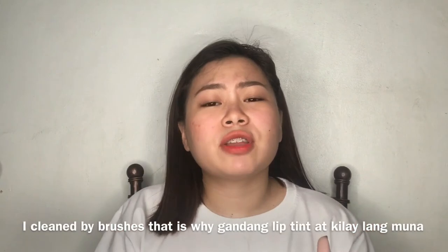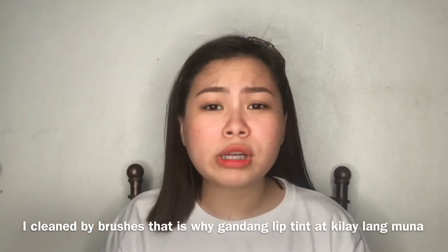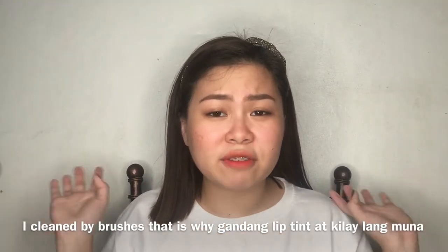Hey guys, it's me Erika. Welcome back to my channel. For today's video, if there's a best of 2017, of course there's a worst of 2017. So these are the products that didn't work out for me whatsoever.